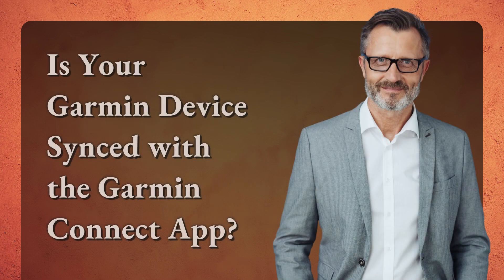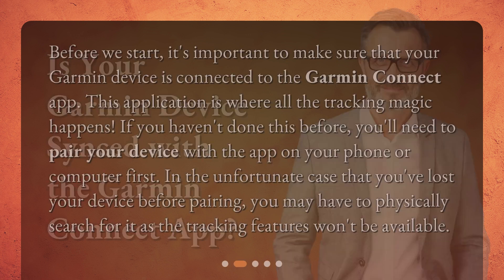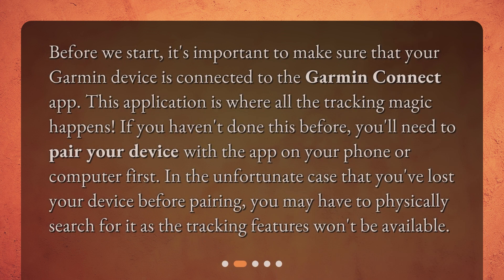Is your Garmin device synced with the Garmin Connect app? Before we start, it's important to make sure that your Garmin device is connected to the Garmin Connect app. This application is where all the tracking magic happens. If you haven't done this before, you'll need to pair your device with the app on your phone or computer first. In the unfortunate case that you've lost your device before pairing, you may have to physically search for it as the tracking features won't be available.